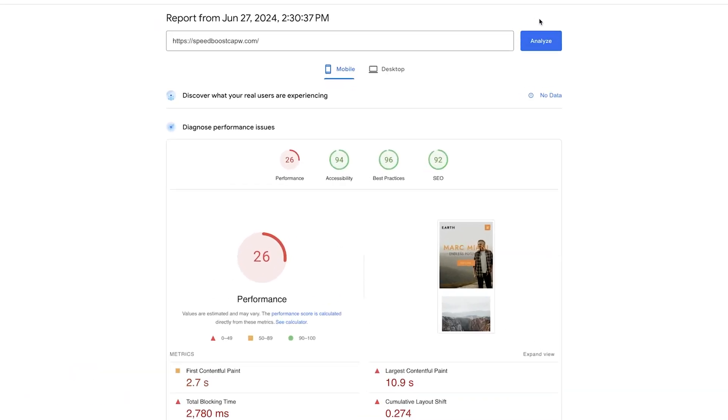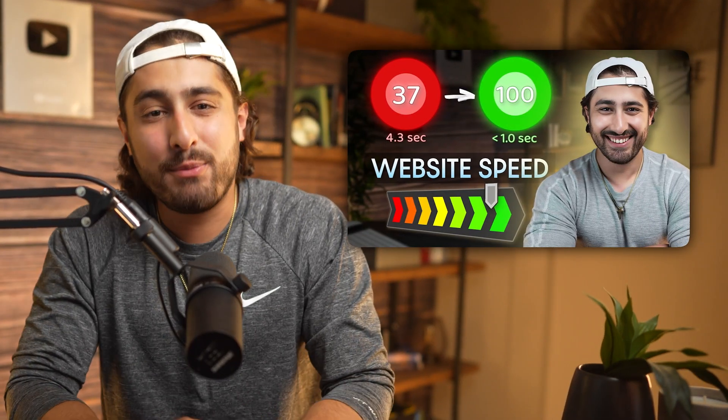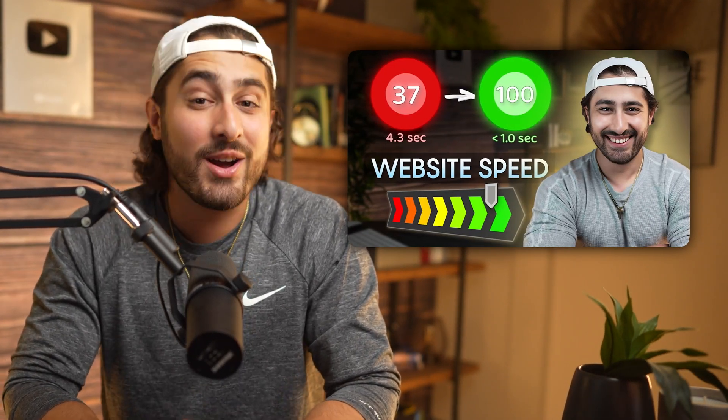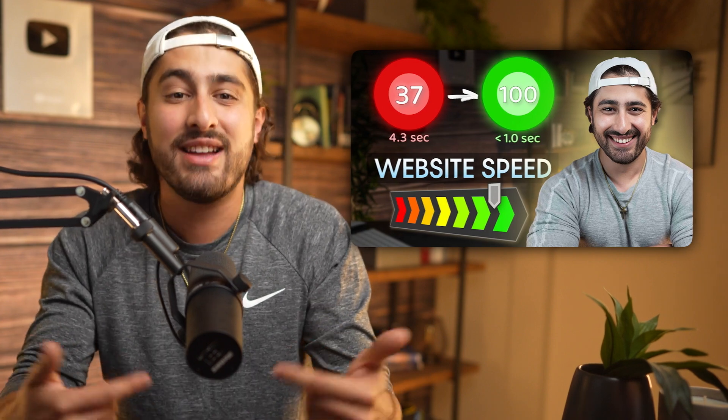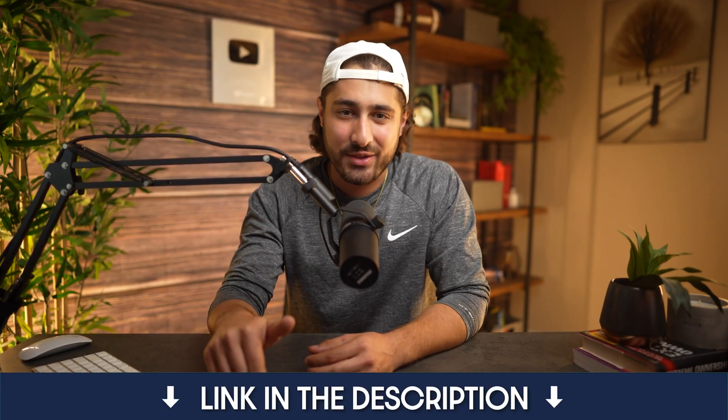From here, you can see your current score as well as everything else that's causing your score to be reduced. This video is only meant to take about five minutes and get you a little bit better results. But if you're looking for a complete guide on how to speed up your website and understand all of the information in your website diagnostics, check out my comprehensive guide to speeding up your website video. I'll leave a link down in the description.